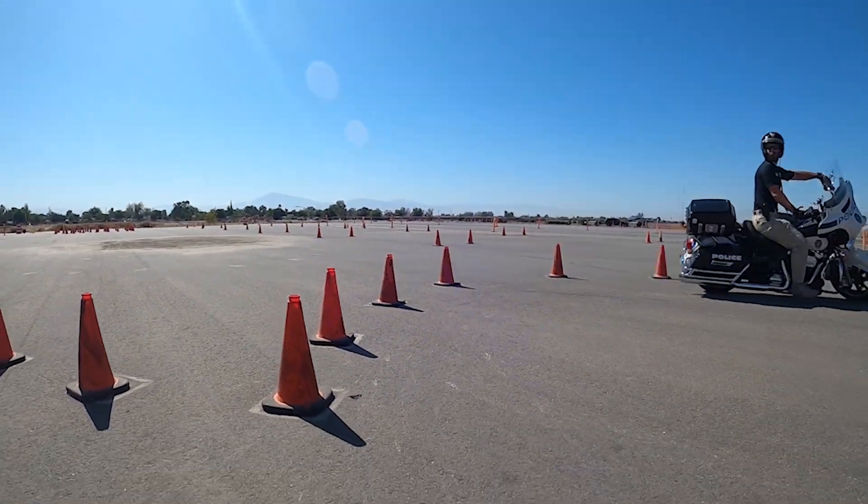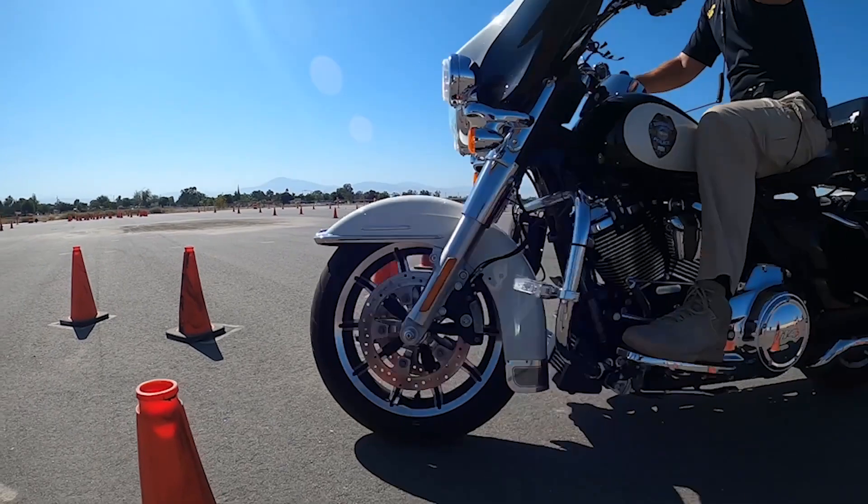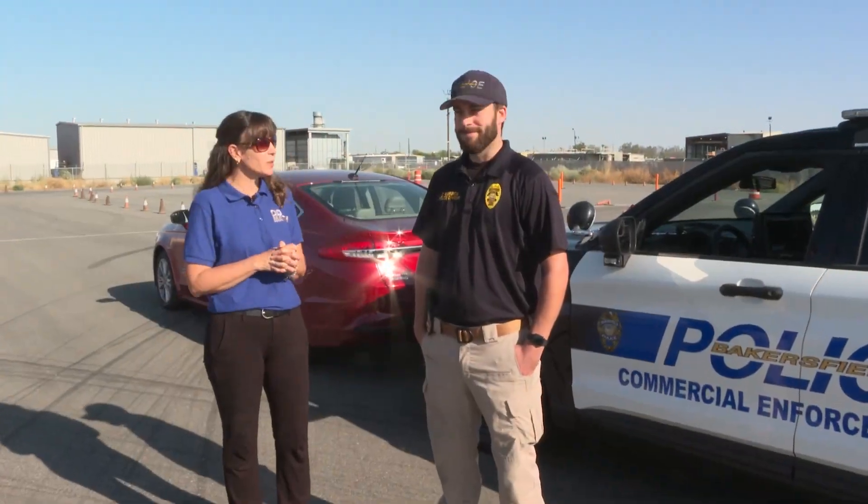Here we are out at the Bakersfield Police Department Traffic Division talking with Officer Burdick today, and we've got Officer Clayton off to the side waiting for us. We're going to talk about collisions and accidents and how they use tools to measure force and acceleration out here in the real world. So welcome — and thank you for having us. We're here at the Bakersfield Police Department training grounds for driving and motorcycle training.